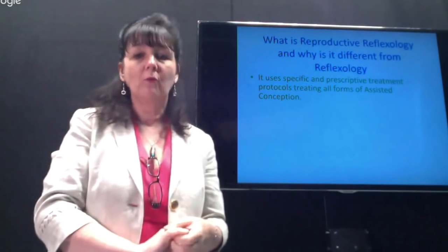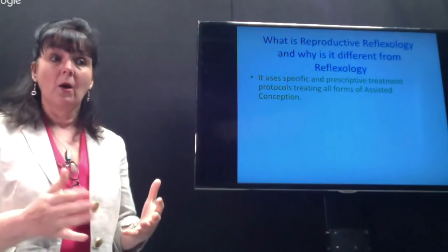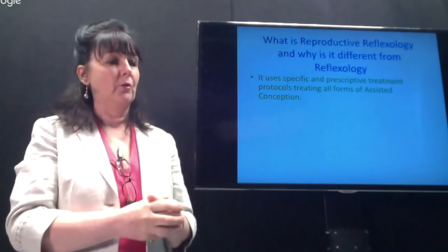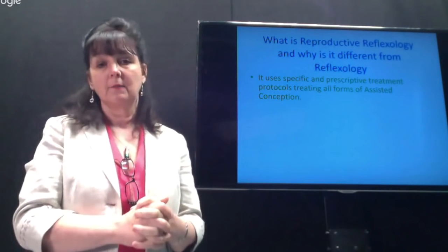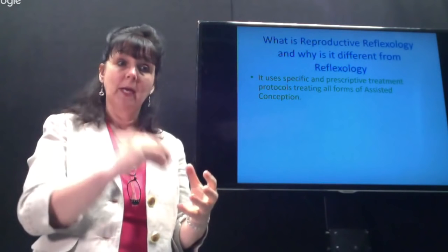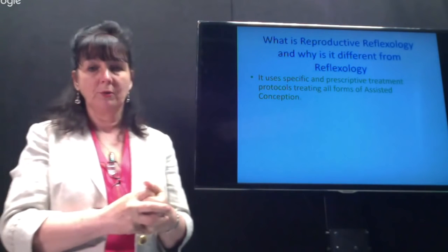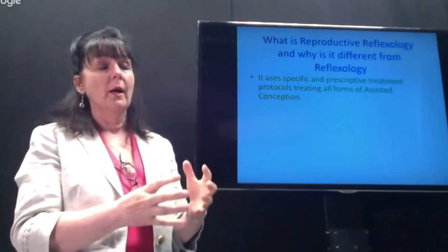We work alongside all forms of assisted conception intervention — medicated cycles using drugs to promote ovulation, IUI (intrauterine insemination), and also IVF and ICSI. In vitro fertilization is IVF, and ICSI stands for intracytoplasmic sperm injection — which means in the lab they physically inject the sperm into the egg to improve chances of fertilization. We have very structured protocols that work alongside all forms of assisted conception.